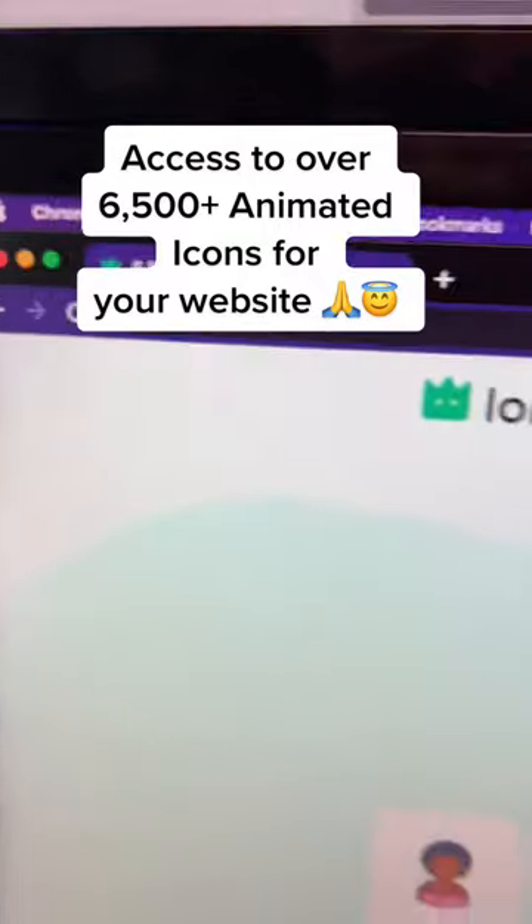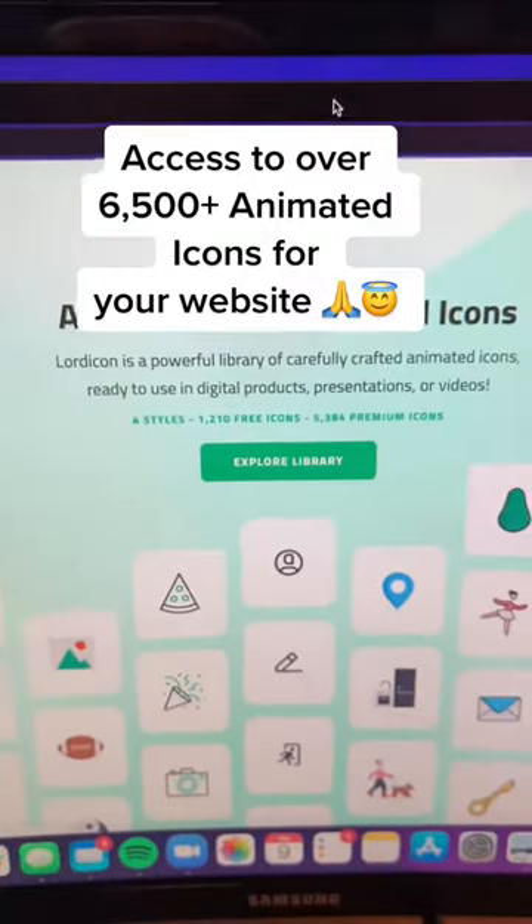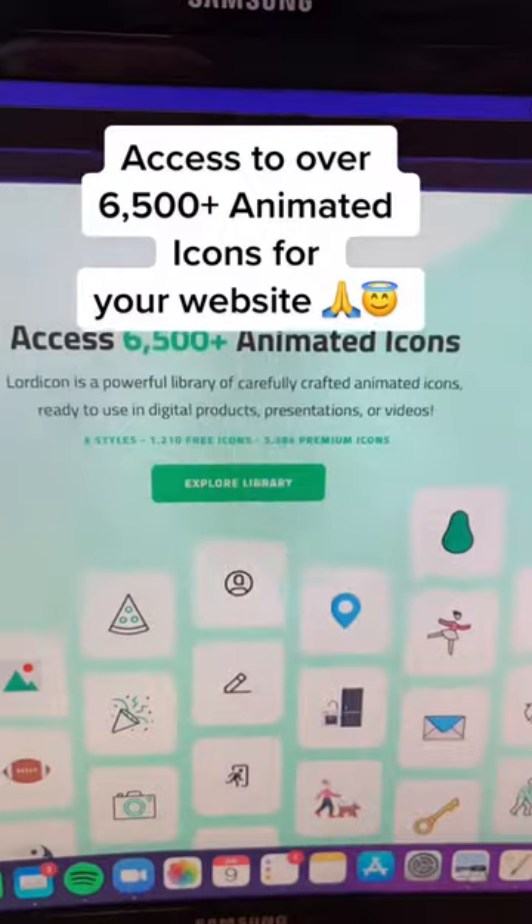Lordicon.com gives you access to over 6,500 different animated icons that you can use on your website or in your digital products. Gotta write that one down.